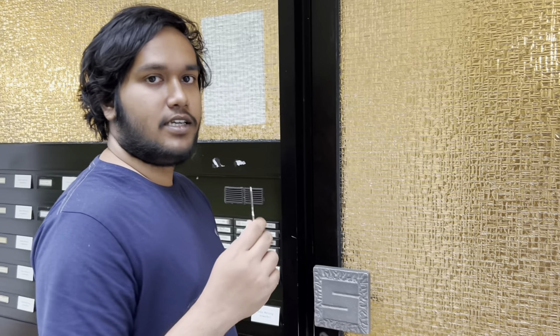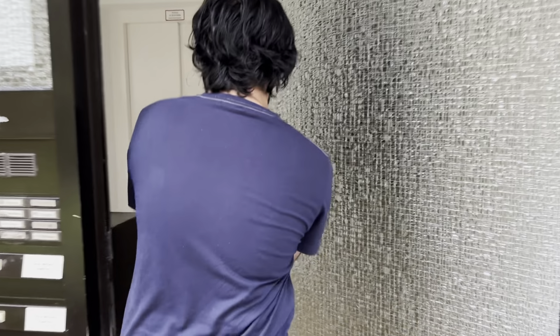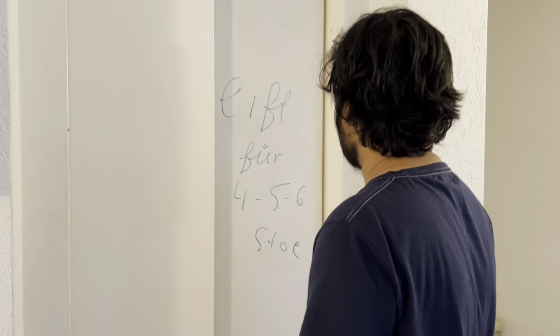We'll now show Shubhadeep and his apartment. This is the entrance to the apartment. Our apartment keys are very special — everyone's key can open the main door, but beyond that each area has its own key. We have a lift here, so let's use it. His apartment is on the second floor. It's a bit weird — I'll show you what I mean. This 'E' is for Erdgeschoss, the ground floor.